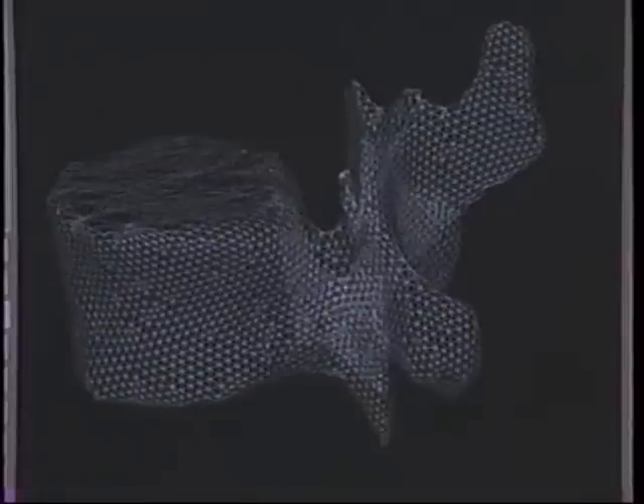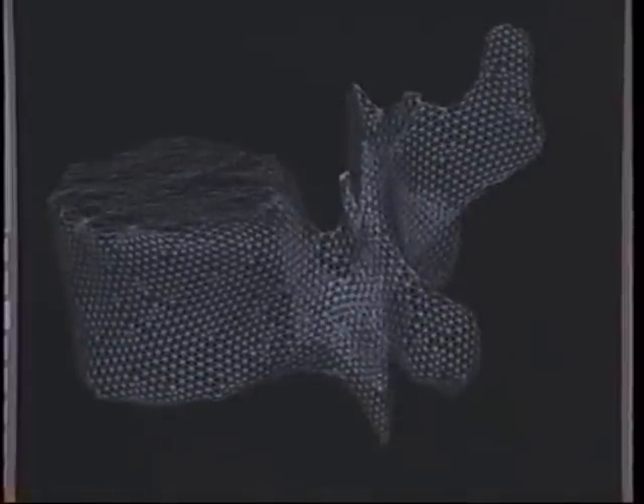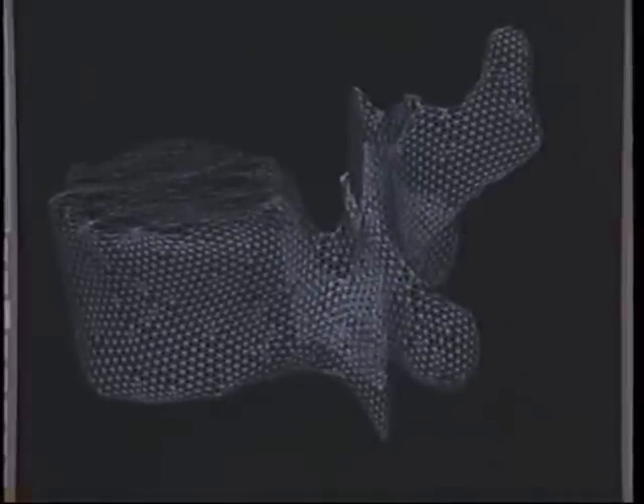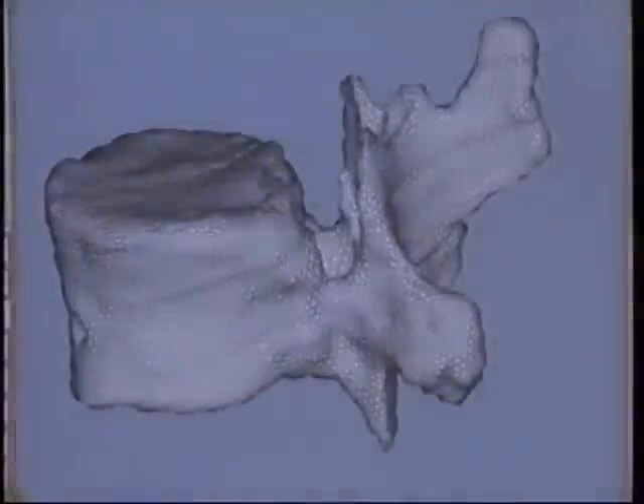It doesn't look any different to the naked eye. If you can extract the essence of your image in a small amount of data, this is going to be a big win for the downstream applications. Once this triangulation is done, then you can grow it, shade it, surface it, and make it look like a real solid object.